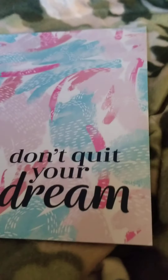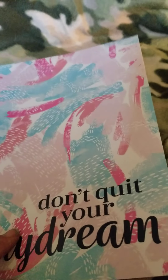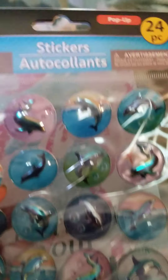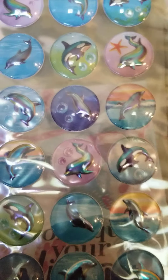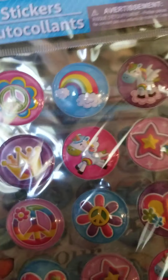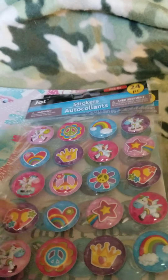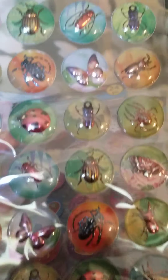I found this notebook that says 'Don't Quit Your Daydream' — I'm going to use it as a sticker book. Let me show you the stickers I got to go with it — these were all found in the Jot area and are by Jot. There are dolphins, and then one with unicorns, peace signs, flowers, and a rainbow. Up next I got the one with all the different bugs on it.